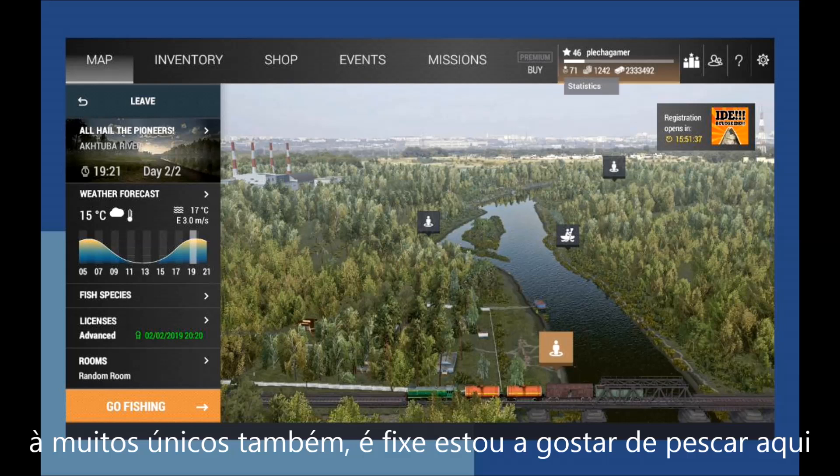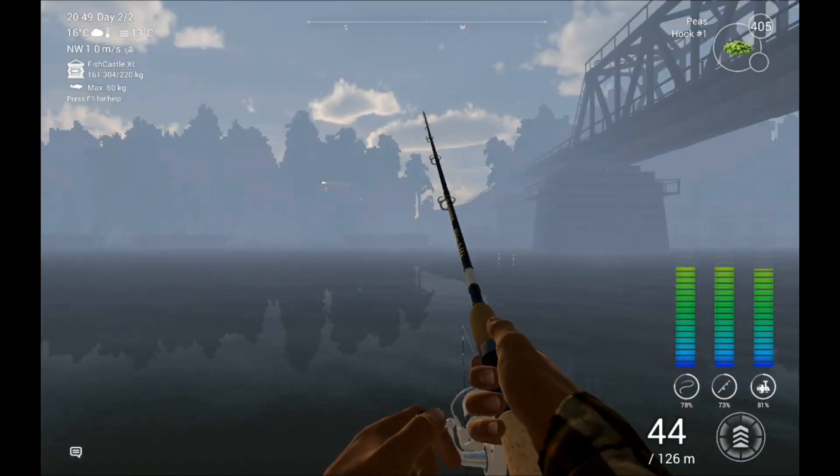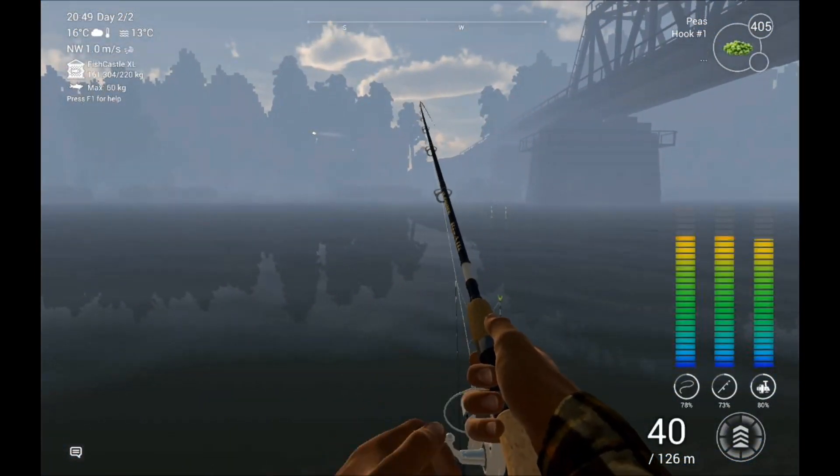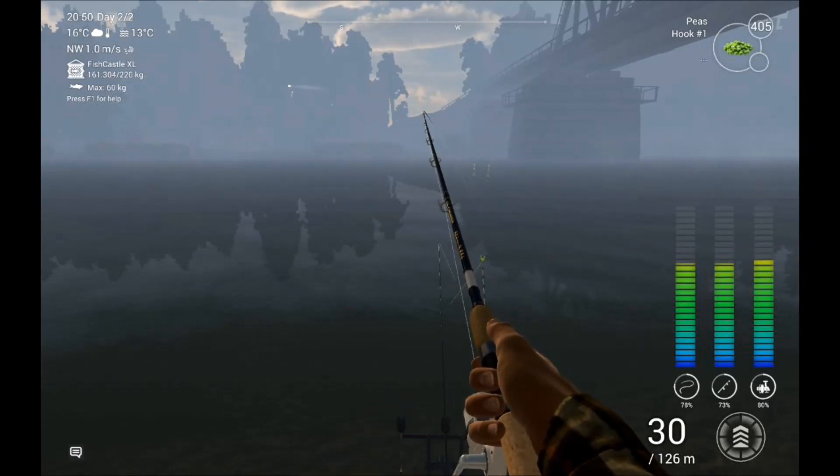I'm liking fishing here. This first time fishing here, I'm trying to find the fish so I can show you. It's really important for me to see the fish here.